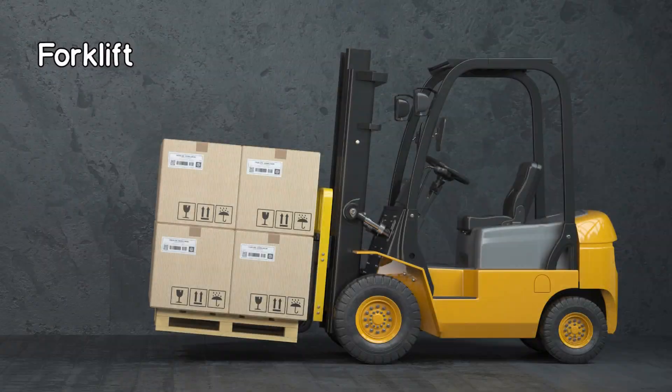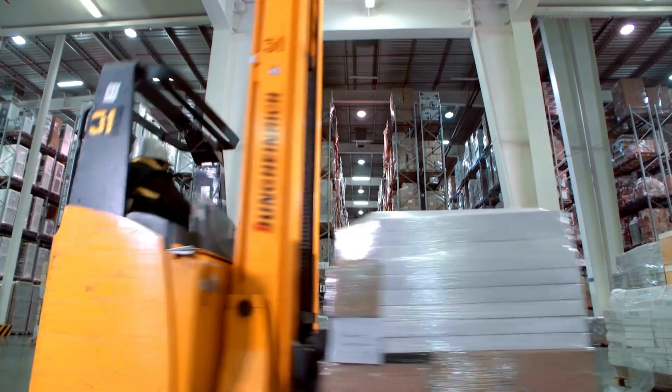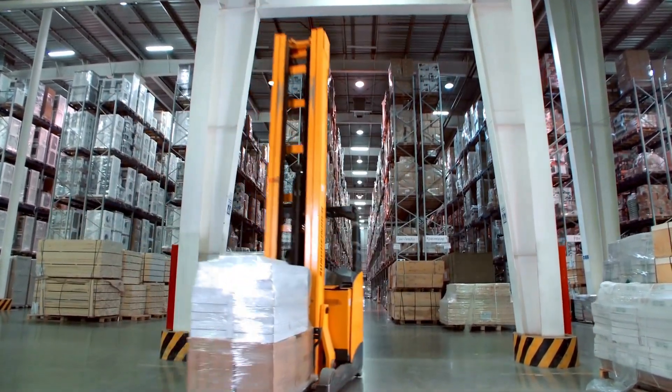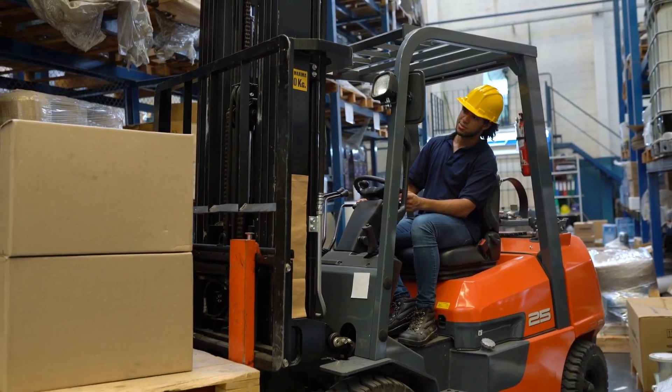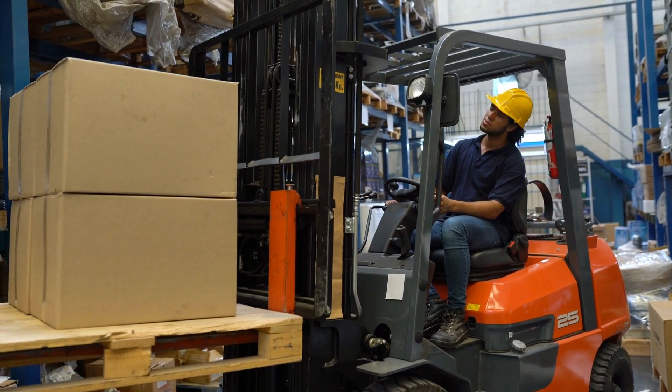Yes, you got it. It's a forklift. Well done. The forklift is a small vehicle with two prongs at the front used for lifting and moving pallets, crates, and other heavy materials at construction sites or warehouses.